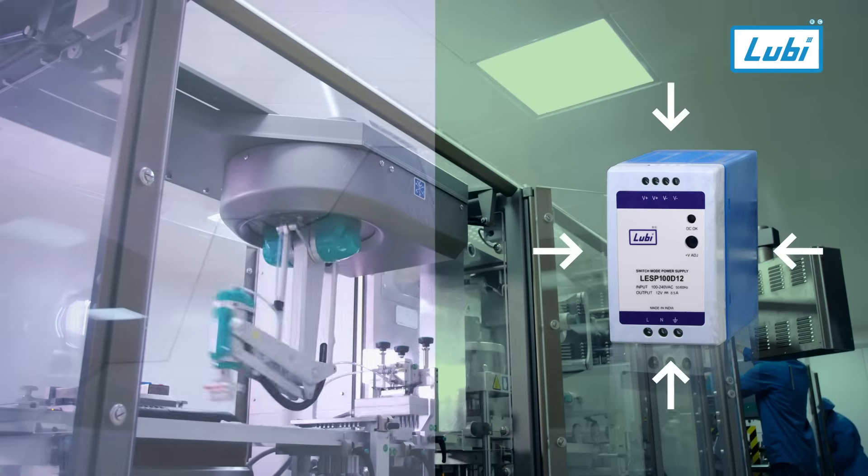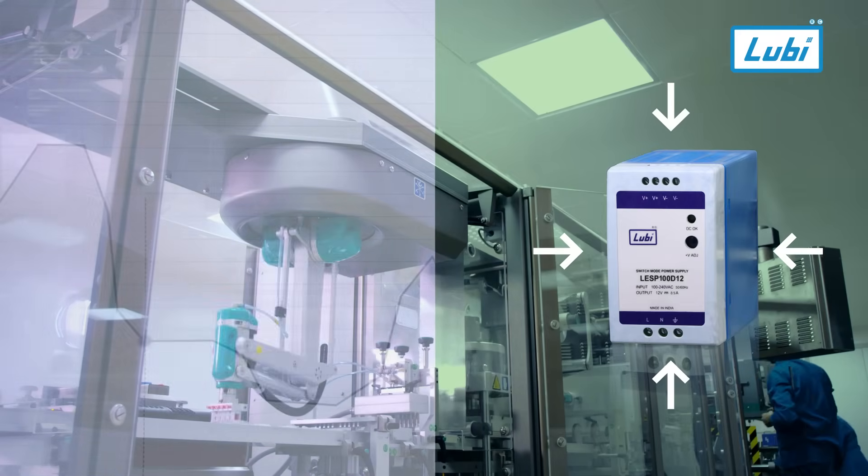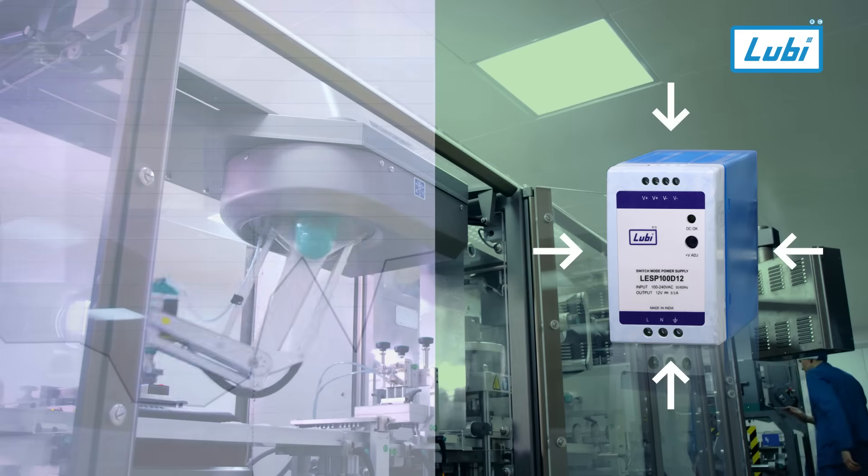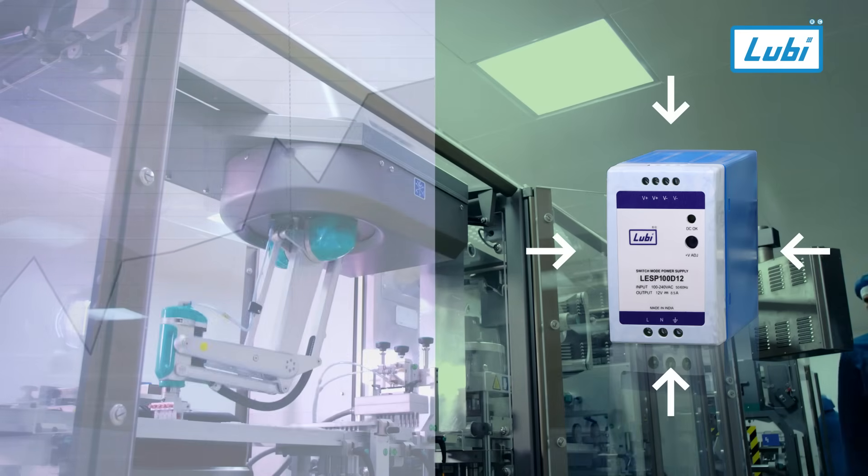Designed with advanced thermal management and a compact, space-efficient structure, it seamlessly integrates into modern industrial environments, ensuring optimal performance and efficiency.